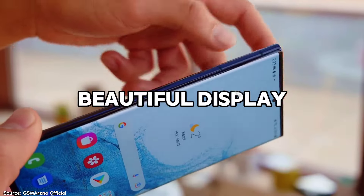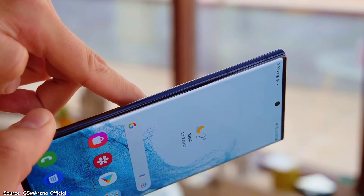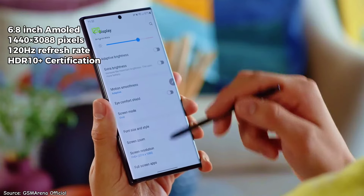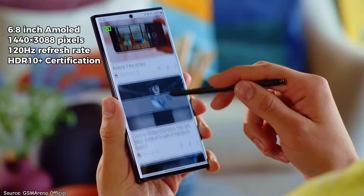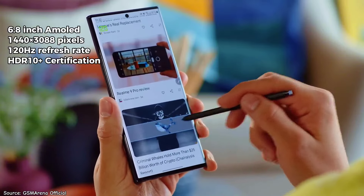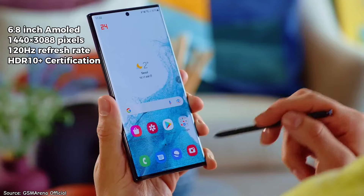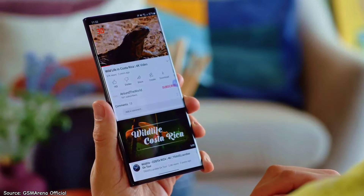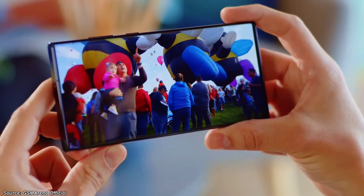The first compelling reason to buy the phone is its display, which remains one of the finest you can find on any smartphone today. Boasting a massive 6.8-inch dynamic AMOLED screen, the display is a dream come true for anyone who loves big, bright, and vivid visuals. It has a 120Hz refresh rate and a QHD+ resolution of 1440x3088 pixels, which is exceptionally high, surpassing many flagship phones released even this year.